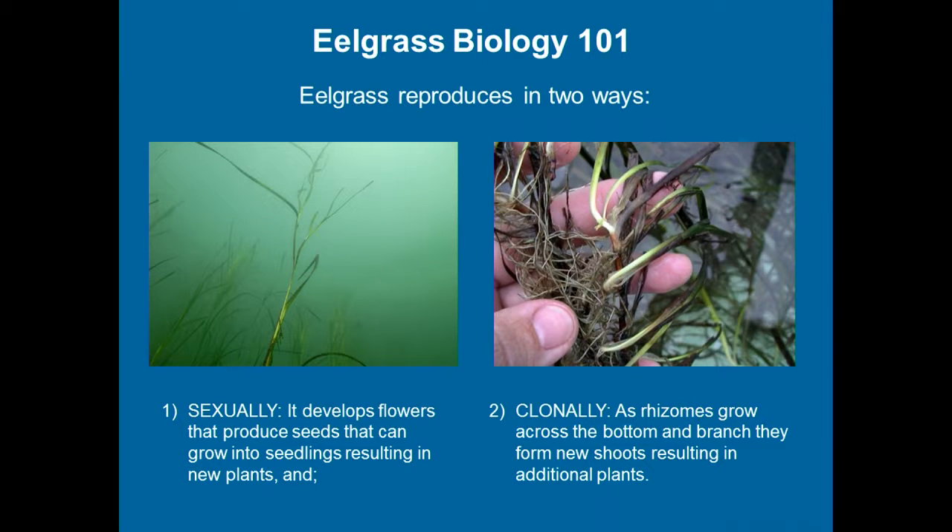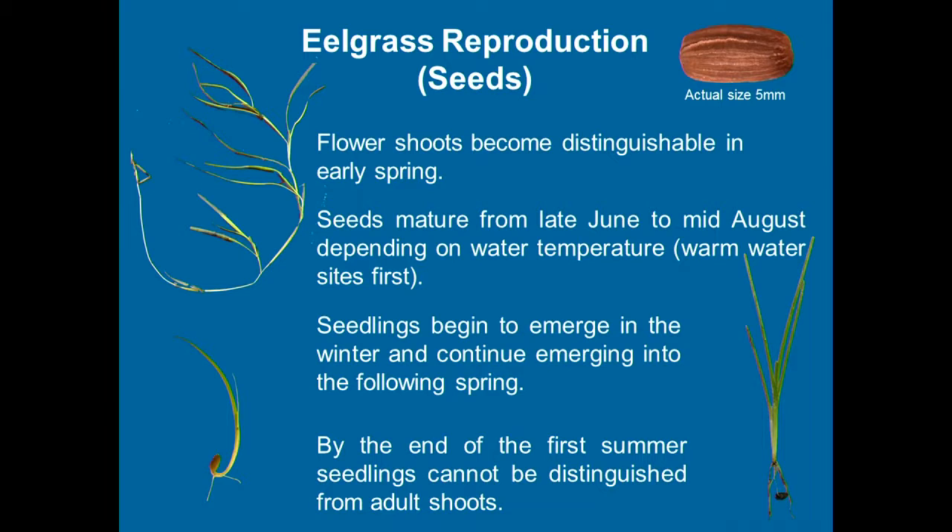Eelgrass Biology 101: just like any other plant, it propagates two ways — sexually, by producing seeds with pollen and stigmas, but underwater; and clonally by division, which is the main method of propagation in natural systems. Reproductive shoots grow up and above the canopy to produce seeds. Each seed is only about five millimeters long, quite small. Seeds get released anywhere from mid to late summer, depending on water temperature.